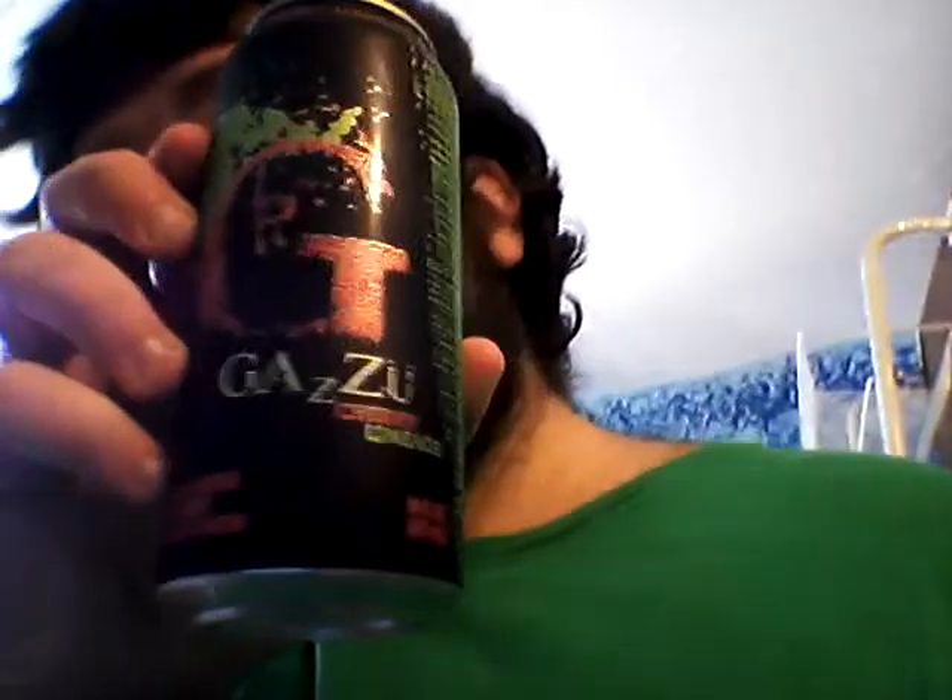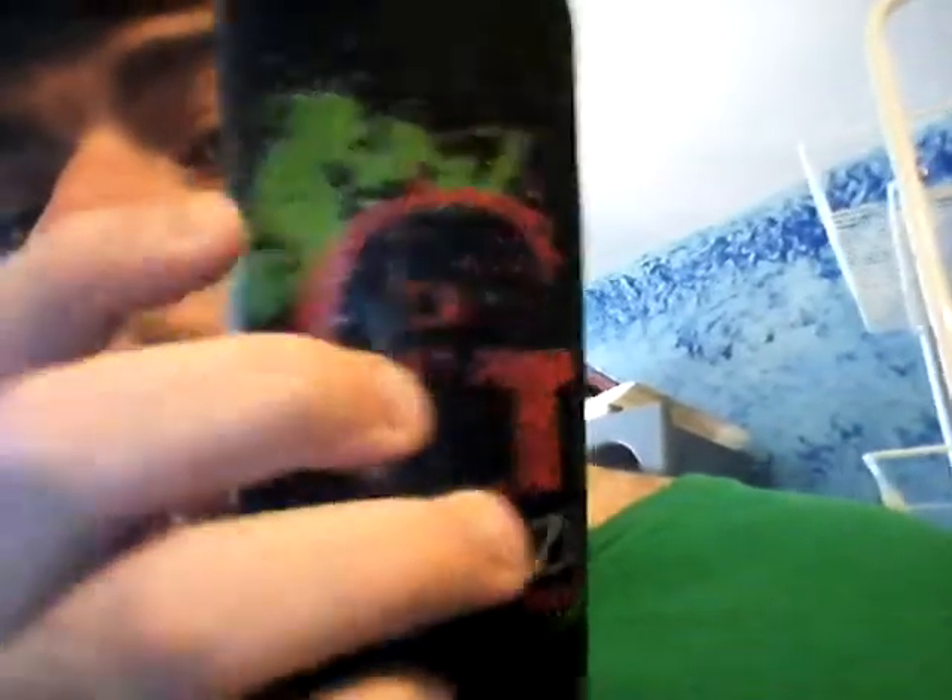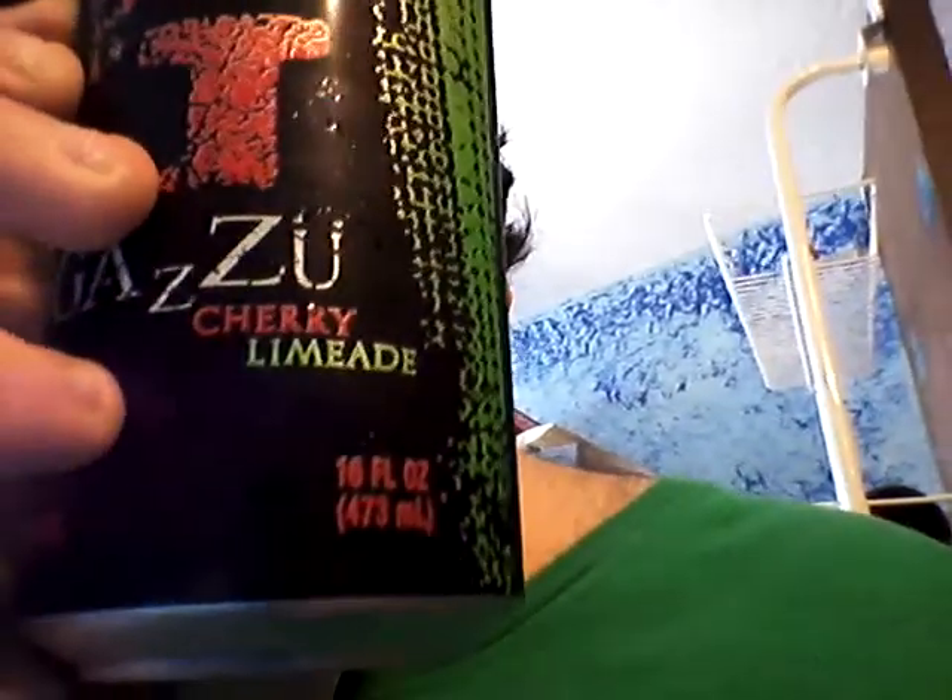It's the Cherry Limeade Gazoo Energy Drink. This can design, you can actually see it better. I like the colors of it and stuff. It says Gazoo Cherry Limeade. The G is red and it has green on it. It has green going down the side and it's all dotty. Looks pretty badass. And the cherry's red and the limeade's green.